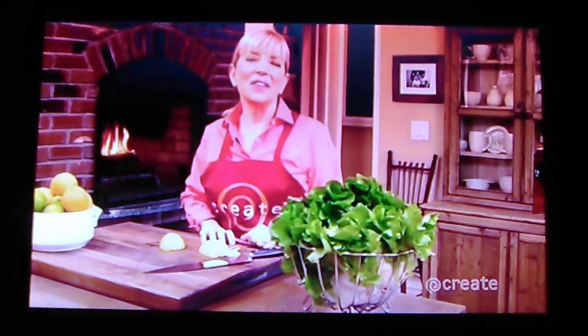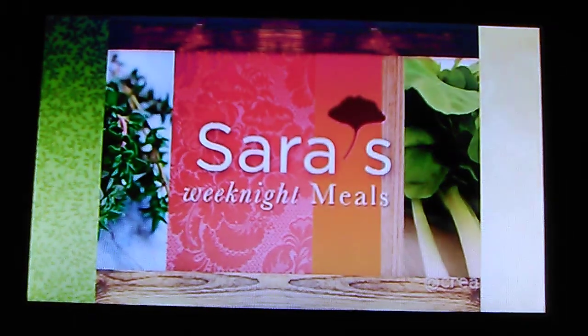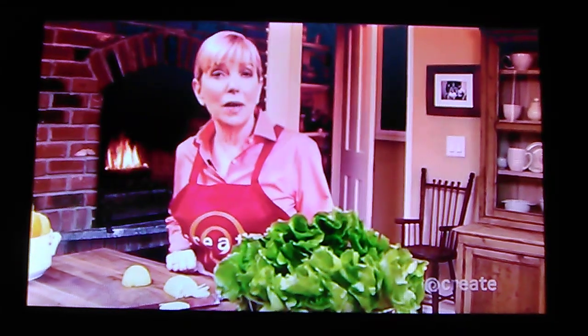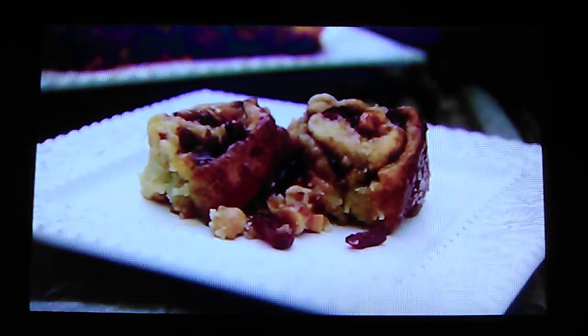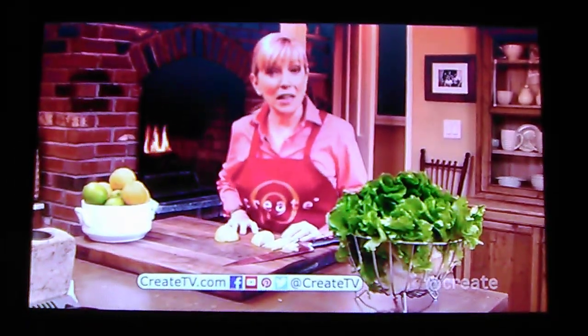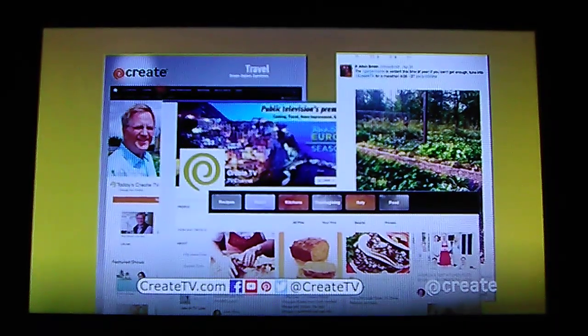Hi, I'm Sarah Moulton. I want to thank you for tuning into my series, Sarah's Weeknight Meals on Create TV. Are you looking for recipes from my show, such as Decadent Nacho Pie, Spicy Roast Pork, or Sticky Buns? Visit CreateTV.com and get social. Follow Create on Facebook, Twitter, and Pinterest. And don't forget to comment, share, and tweet.